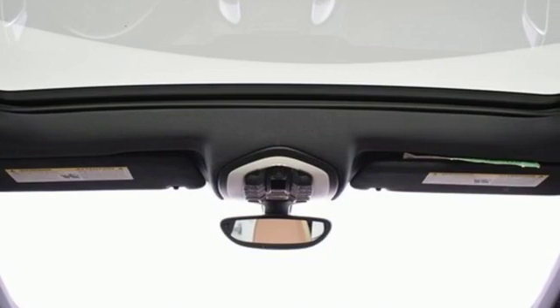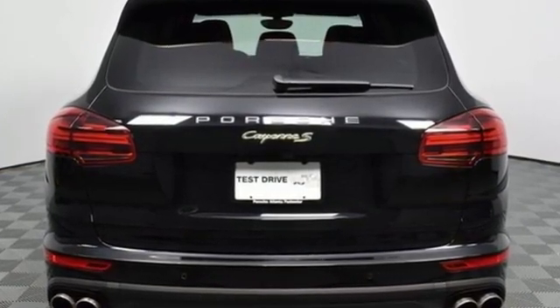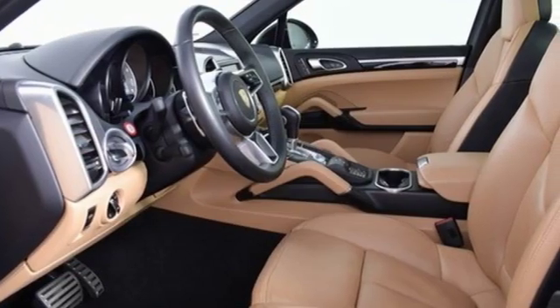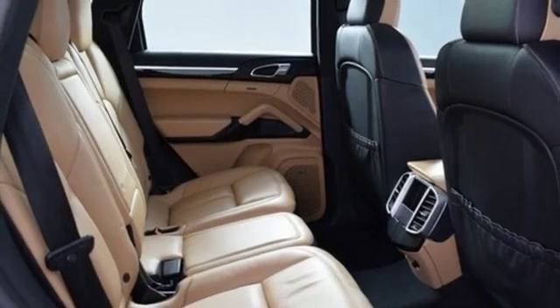You'll look forward to every drive with features like these: external memory control, power heated mirrors, dual zone climate control, front and rear parking sensors, wireless phone connectivity, and cabin preconditioning.